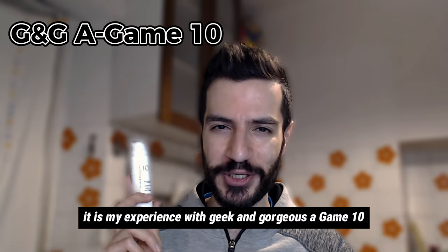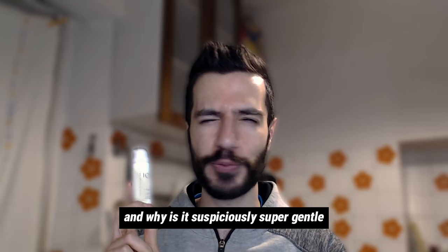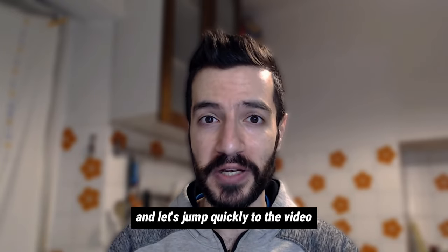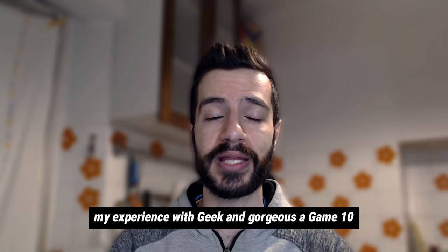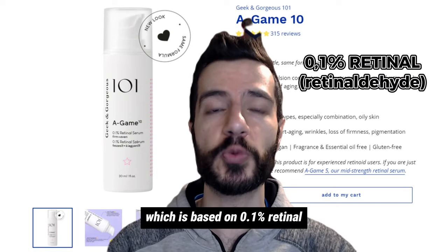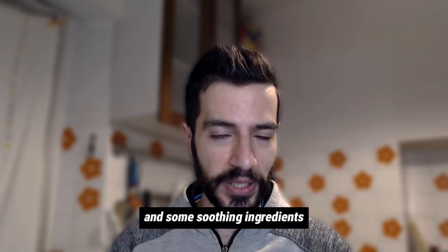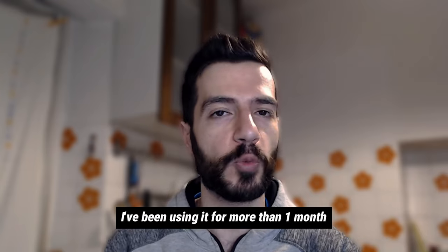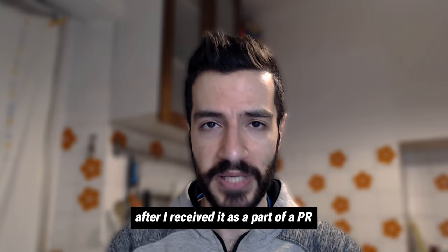Here is my experience with Geek & Gorgeous A-Game 10, and why is it suspiciously super gentle? Hey everyone and welcome back to my channel. This video will revolve around my experience with Geek & Gorgeous A-Game 10, which is based on 0.1% retinaldehyde and some soothing ingredients. I've been using it for more than one month after I received it as part of a PR.